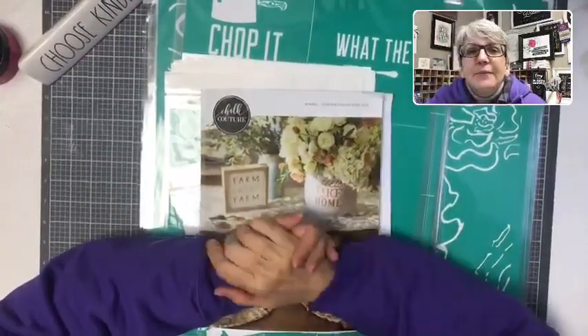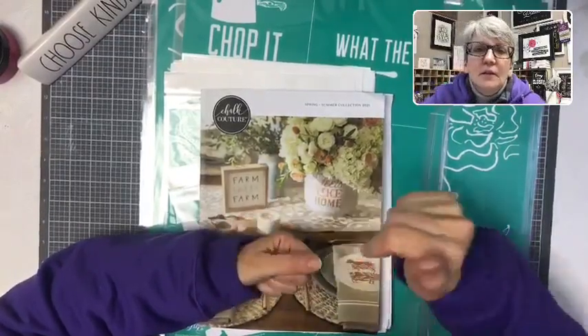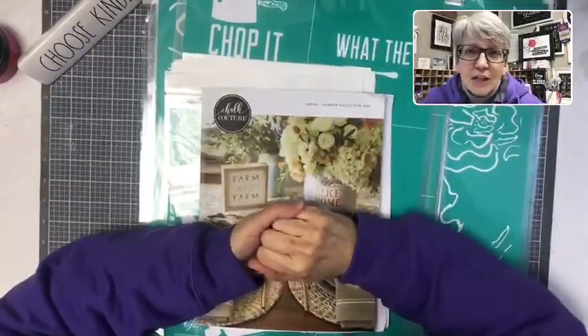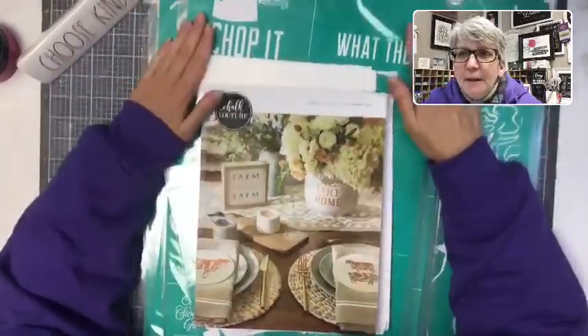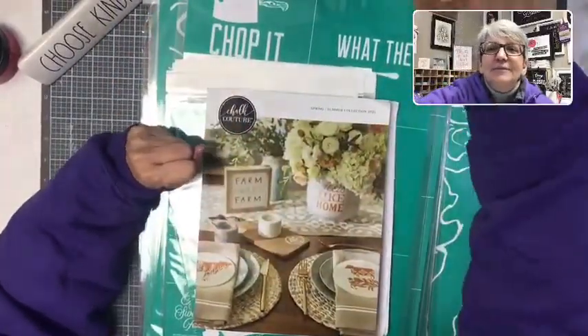I think I've covered everything. If you're not in the Crafty Community, comment and I'll send you the link — it's a free group, it's fun. Thanks, guys — I hope you have an amazing Thursday. I'll see you tomorrow night at 9 o'clock Central Standard Time, and maybe we'll make something fun from our little package. See you, guys — bye!